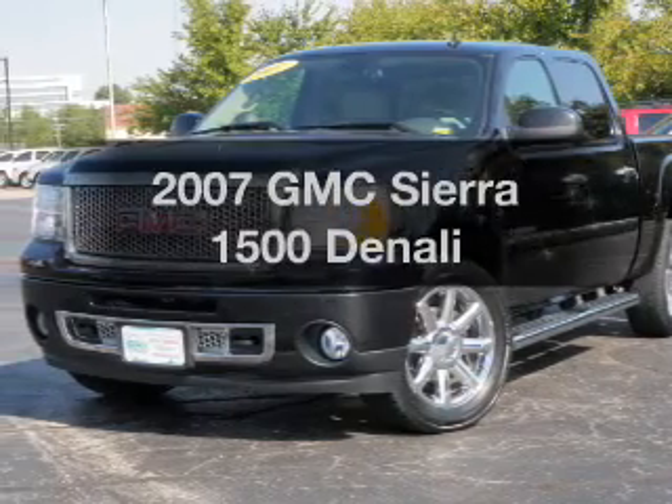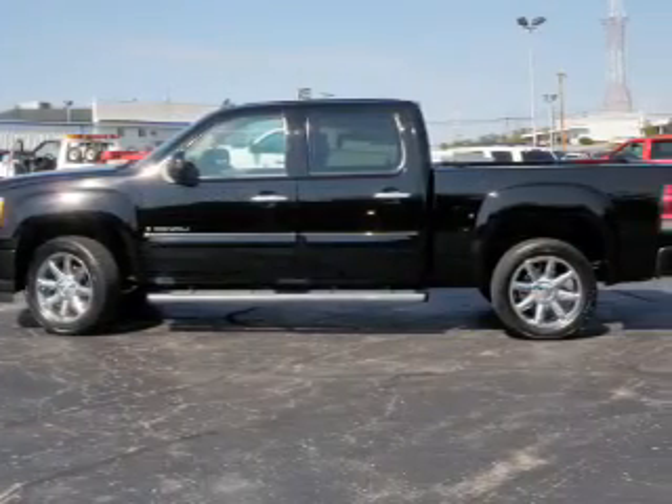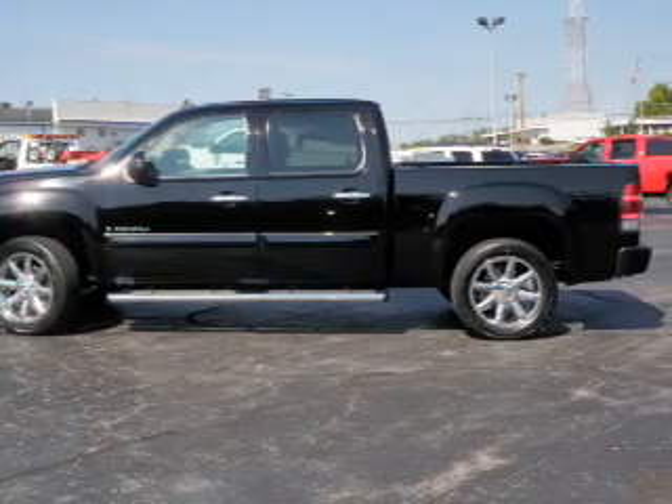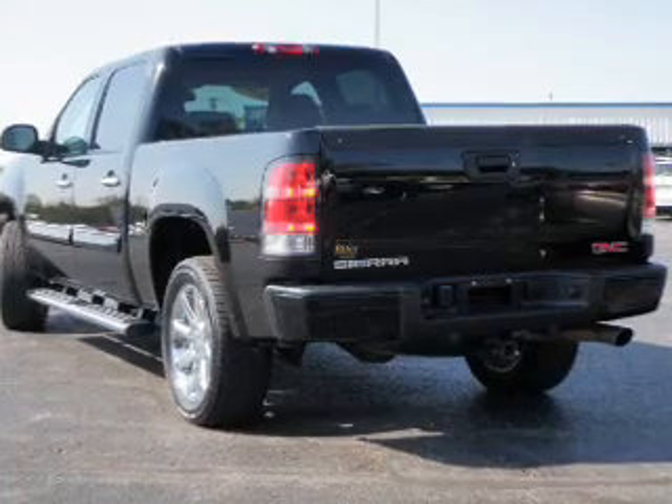Check out this 2007 GMC Sierra 1500. Everything you need under one roof with this great vehicle. With a powerful 8-cylinder engine connected to a smooth shifting 6-speed automatic transmission.